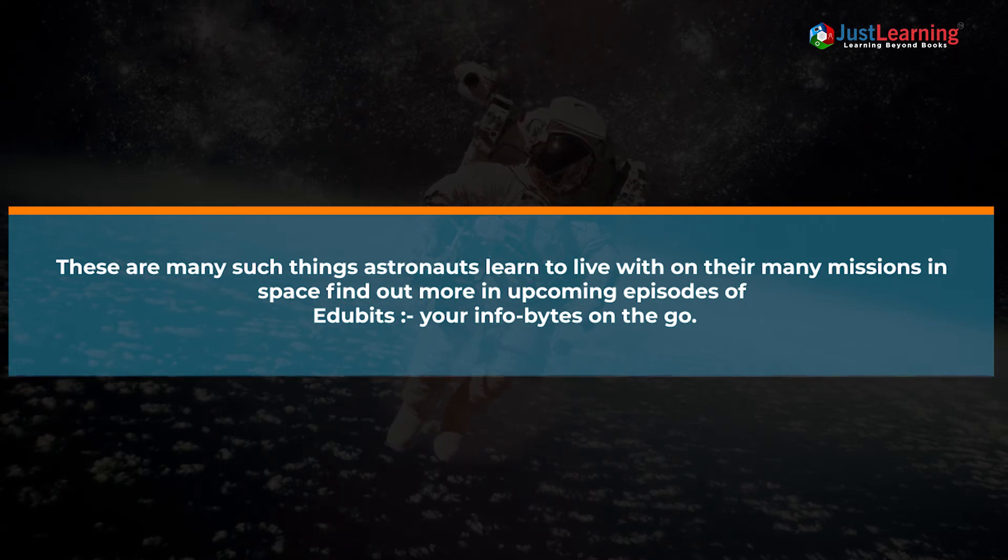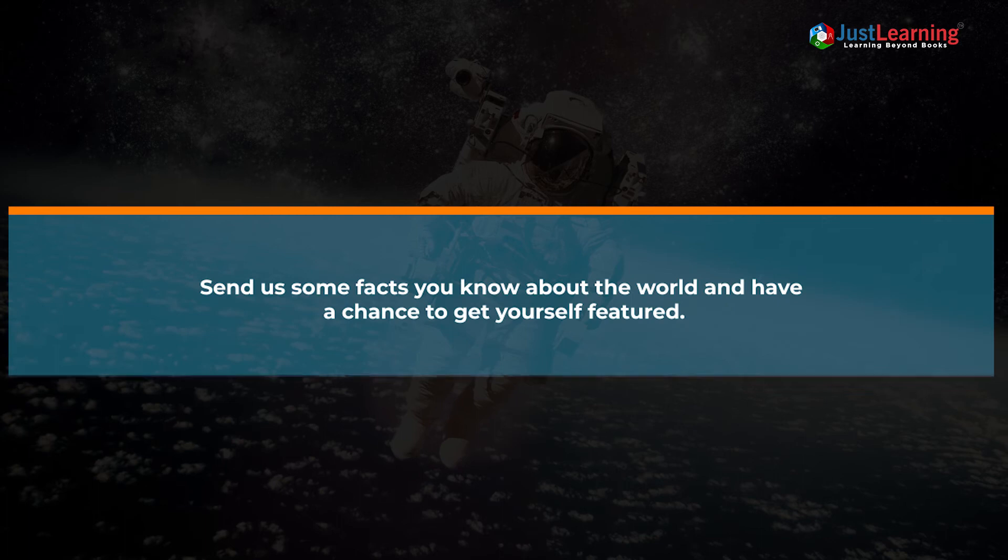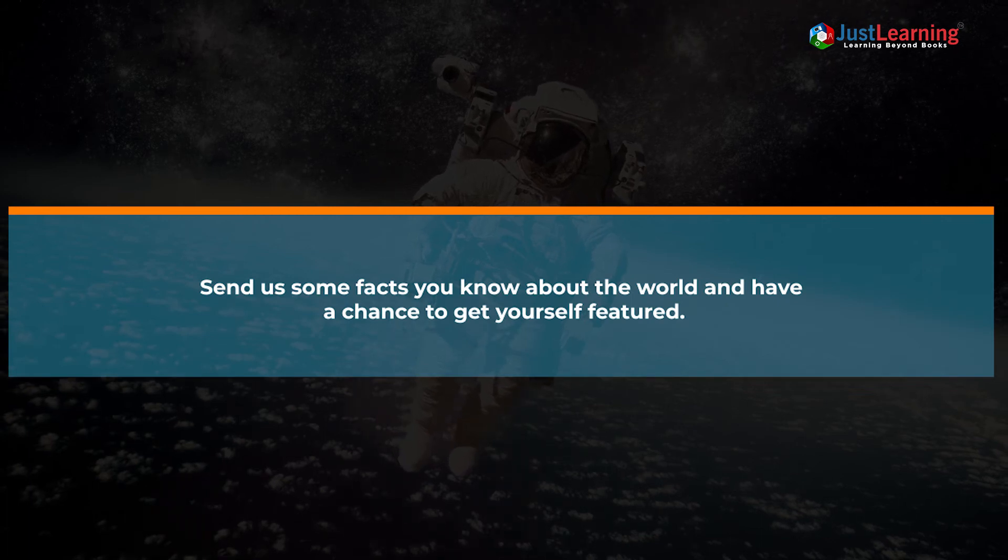Your info bytes on the go. Send us some facts you know about the world and have a chance to get yourself featured.